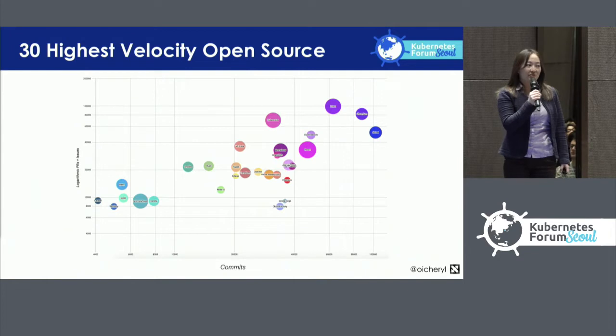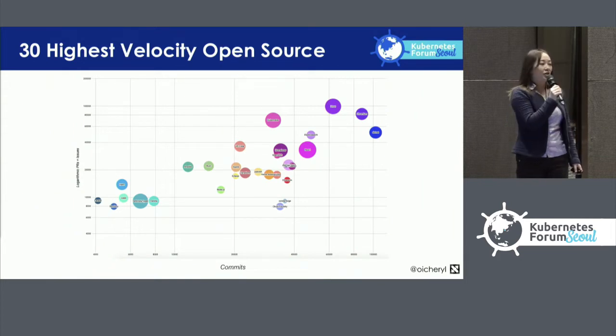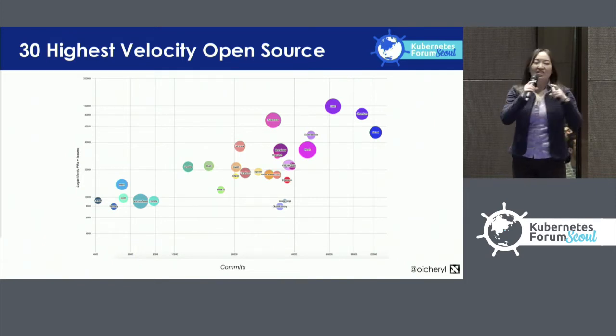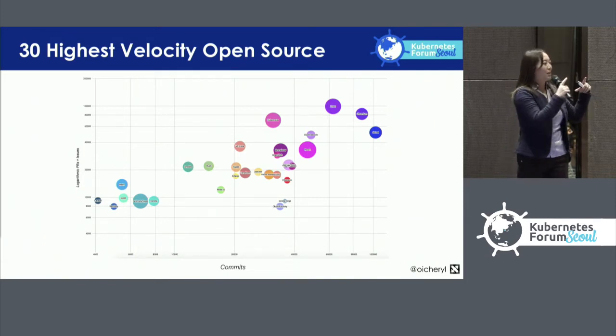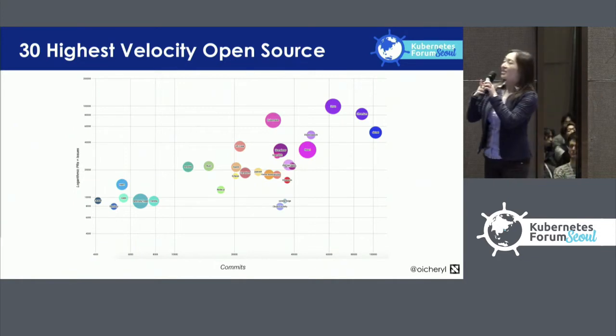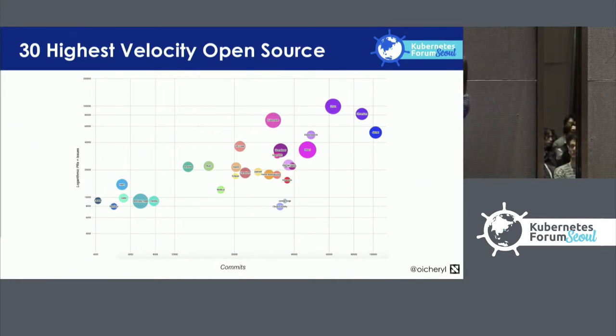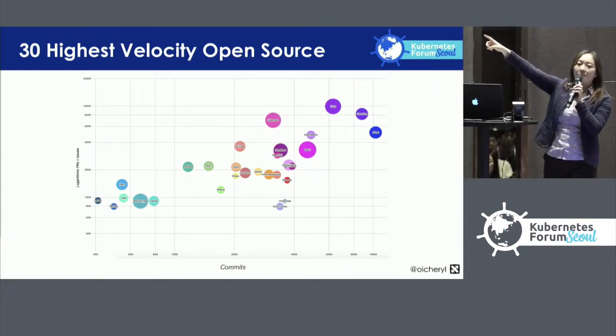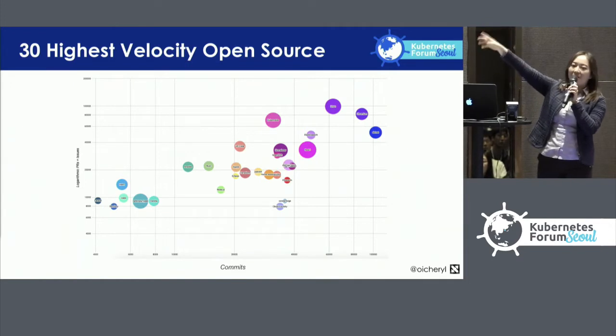Kubernetes is one of the highest velocity open source projects ever. This graph plots the top 30 projects by different axes. The x-axis is the number of commits, the y-axis is the number of pull requests and issues, and the size of the bubble represents the number of authors. Linux is the purple circle at the top right-hand corner, and Kubernetes is the pink circle sort of in the middle at the top.